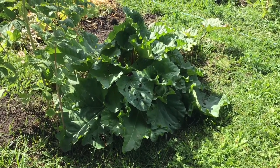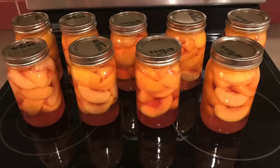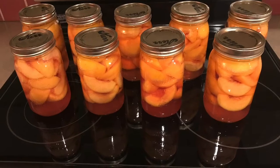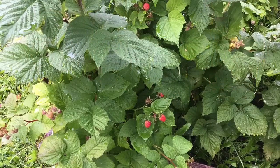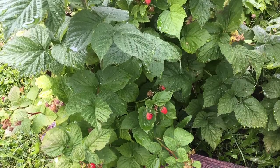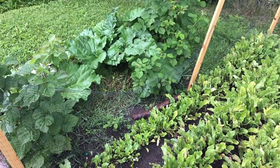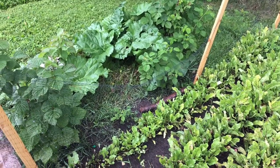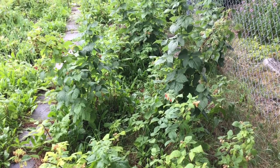Gardening is a productive activity. The excess produce can be frozen or canned to be used throughout the year. We planted raspberries and rhubarb several years ago. These plants come up every year and produce enough food to eat fresh during the season as well as to have plenty to freeze through the winter and to make jam that lasts through the year.